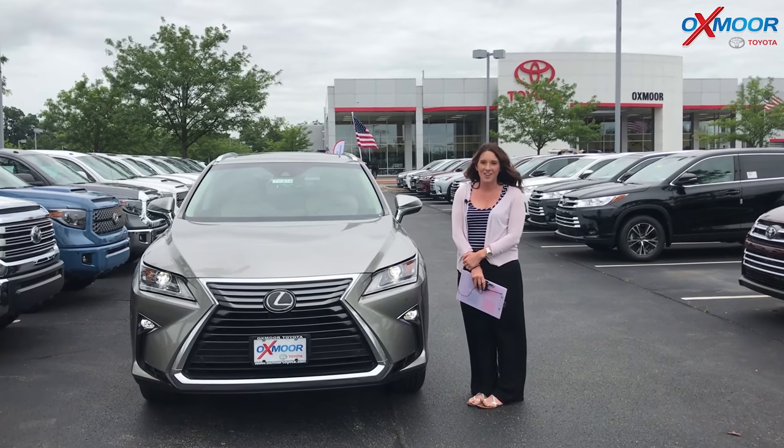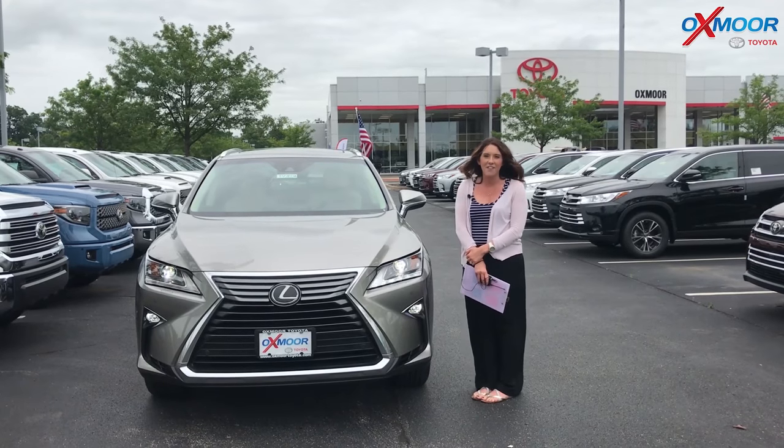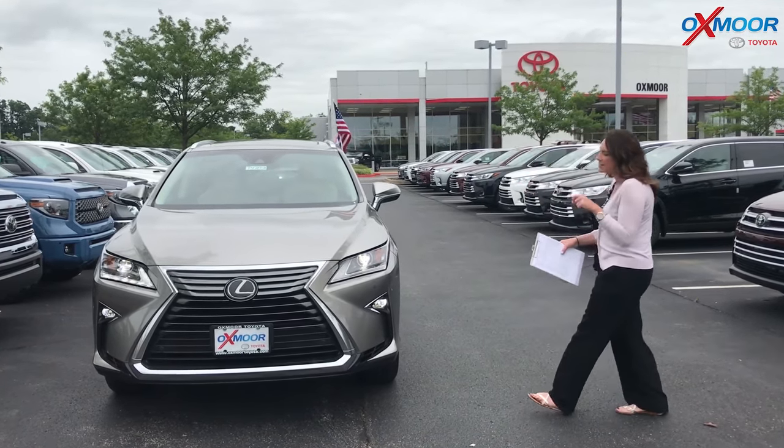Hey everyone, it's Gabrielle with Oxmerata Group. I'm here today at Oxmer Toyota for Facebook Used Vehicles of the Week. This week I have three pre-owned Lexus to share with you guys.